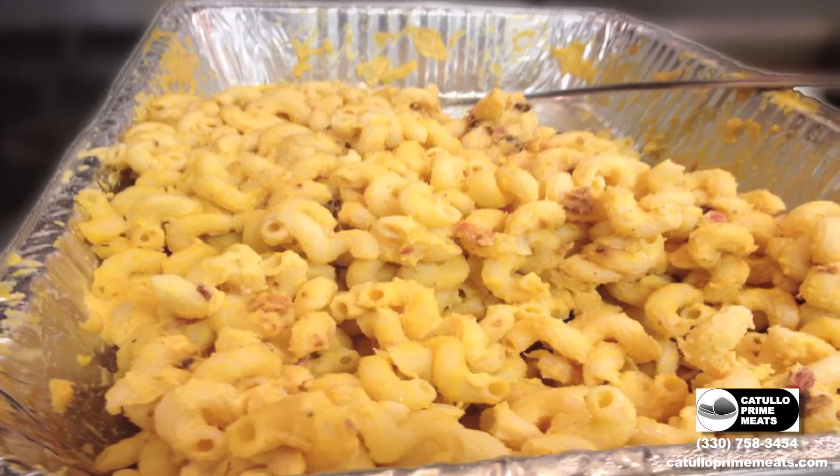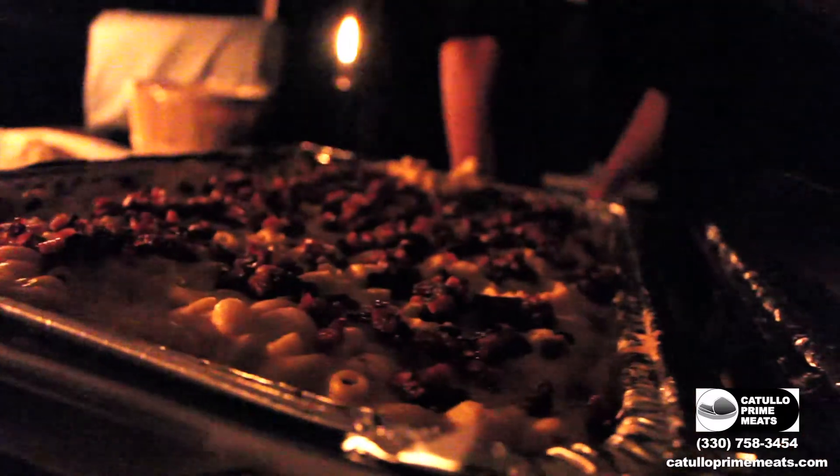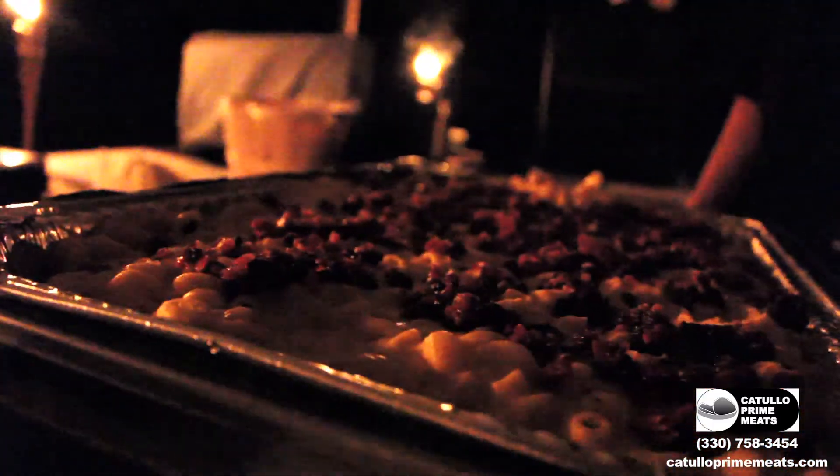We had the pumpkin mac and cheese, which uses pumpkin puree with a little bit of cinnamon and brown sugar in it. I figured it was fall, it's pumpkin season, everybody likes mac and cheese, so let's put them together.